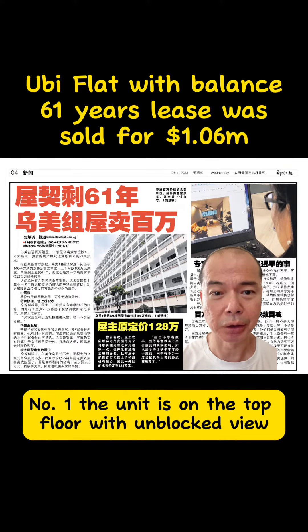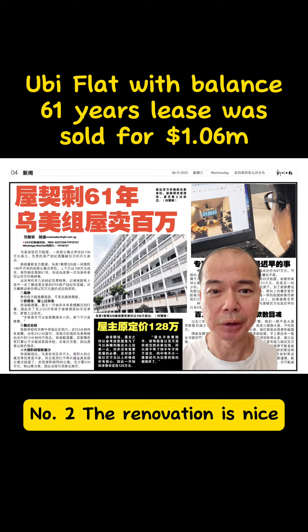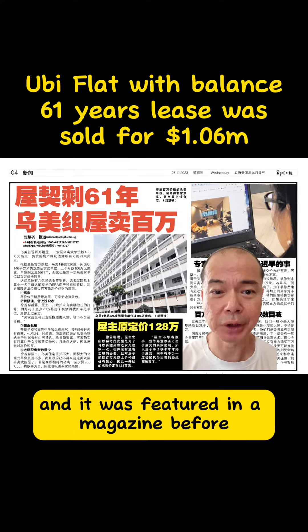Number 1, the unit is on the top floor with unblocked view. Number 2, the renovation is nice and it was featured in a magazine before.